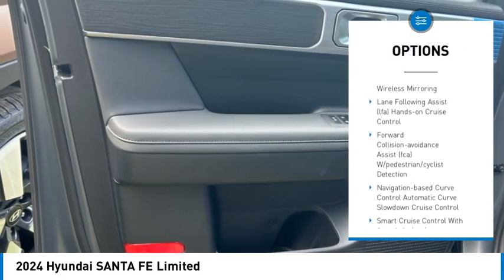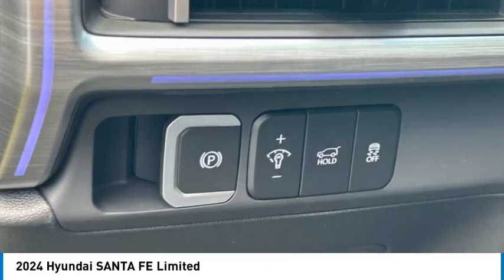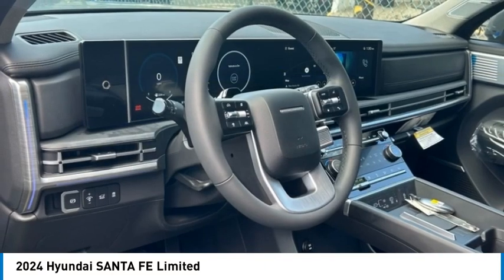floor mats, lumbar support, and a first-aid kit. A vehicle like this doesn't come along every day — come in and get it before someone else does.